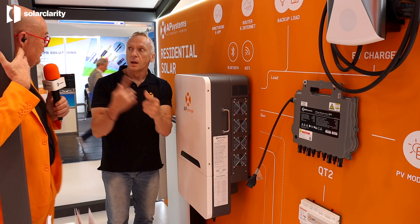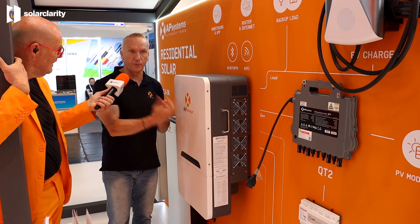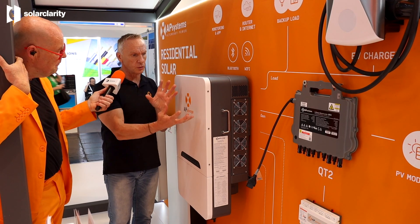This product has backup capability and can even be used as off-grid. You can use it as a UPS — exactly. Either on-grid, off-grid, or mixed. So it's a complete solution.